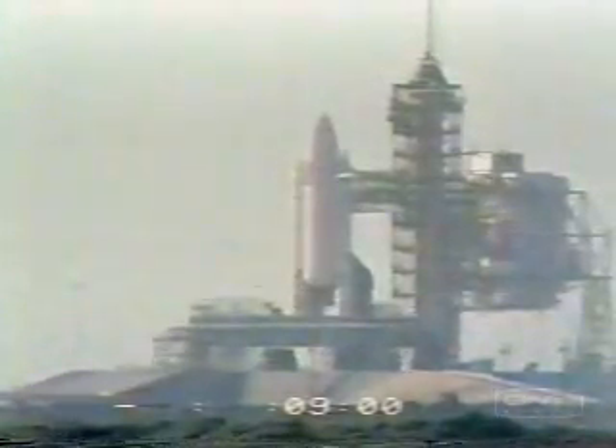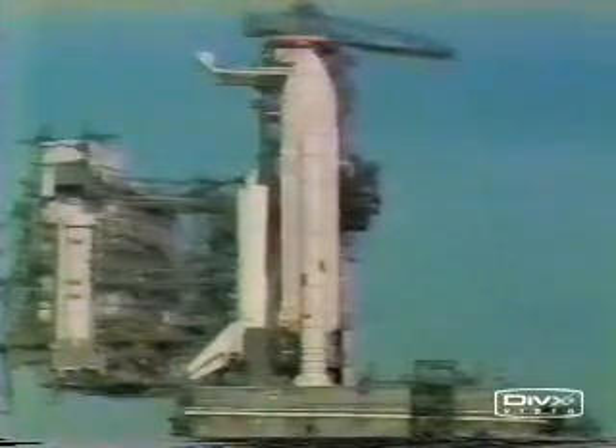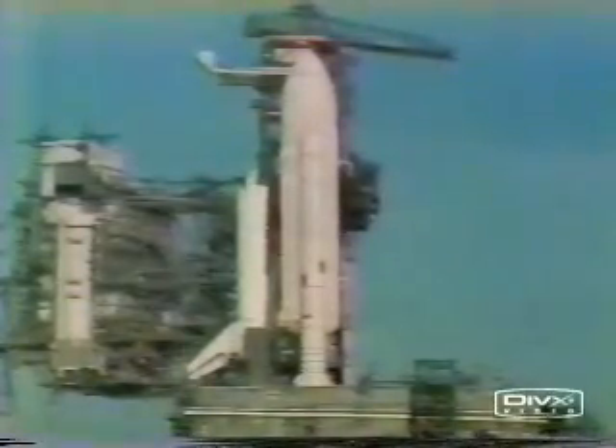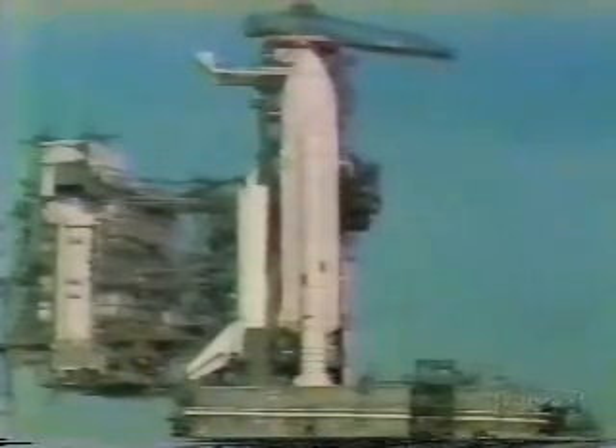The launch team has been briefed on the way in which a halt can be called to the countdown. During the final nine minutes of the countdown, we're coming out — we're at T-minus nine minutes and counting.